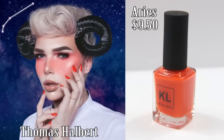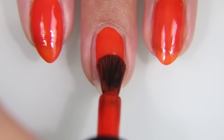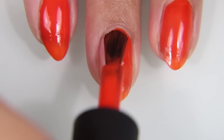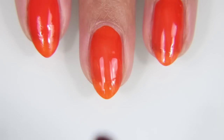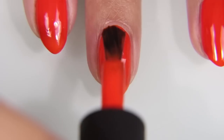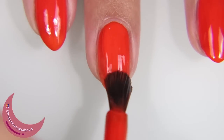Each of these was modeled by a different influencer. Aries is modeled by Thomas Halbert. Aries is a bright orange, and it's weird, but I like it. I like very few oranges, and this is definitely one of them. I was surprised when I put it on and I enjoyed it as much as I did.